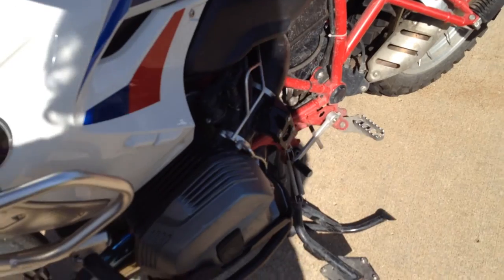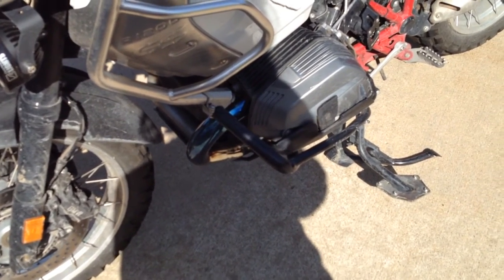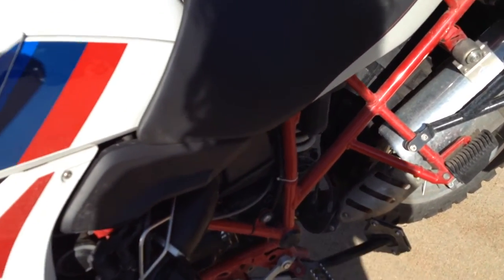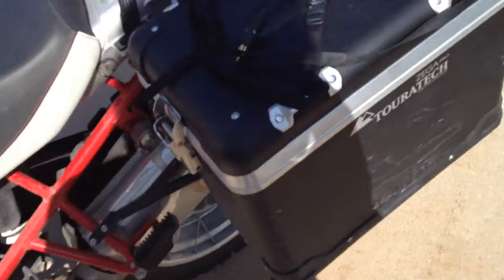I already talked about the skid plates — I have slid over tons of rocks on those and just bashed them like mad. Both of them are doing great. They look okay, and looks aren't terribly important but they're somewhat important. The dog here doesn't know how to work a leash — most dogs do, but not that one.